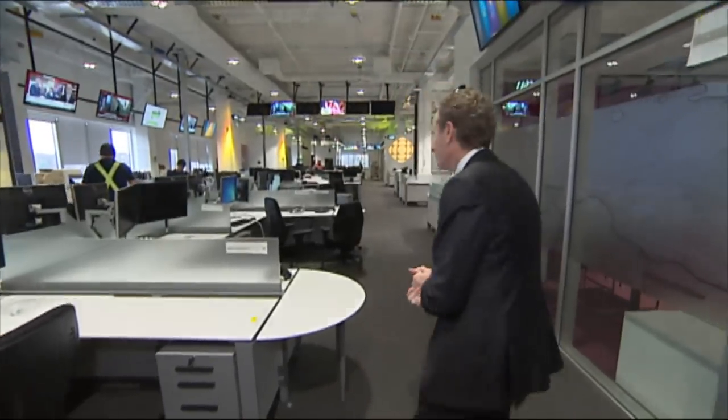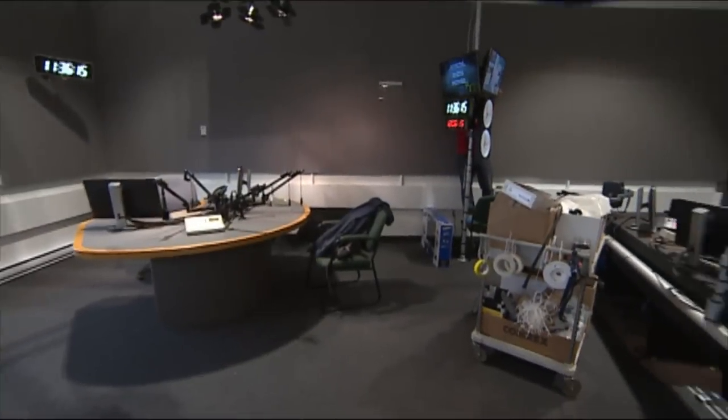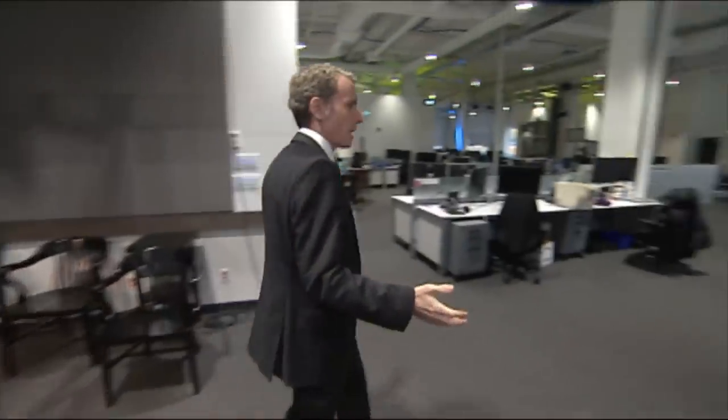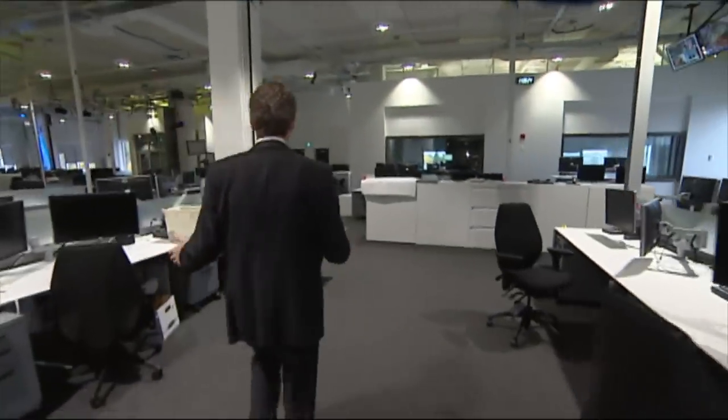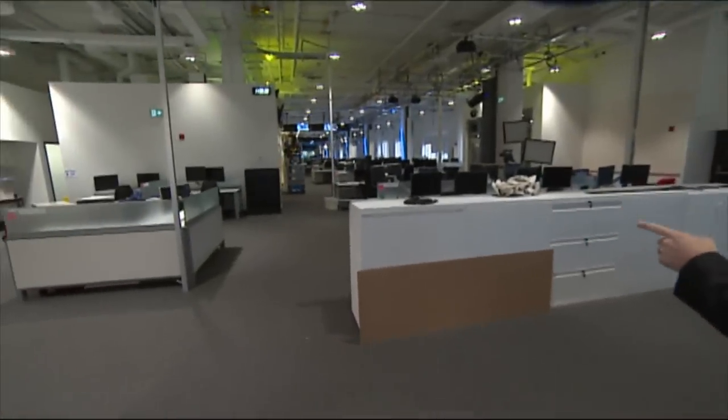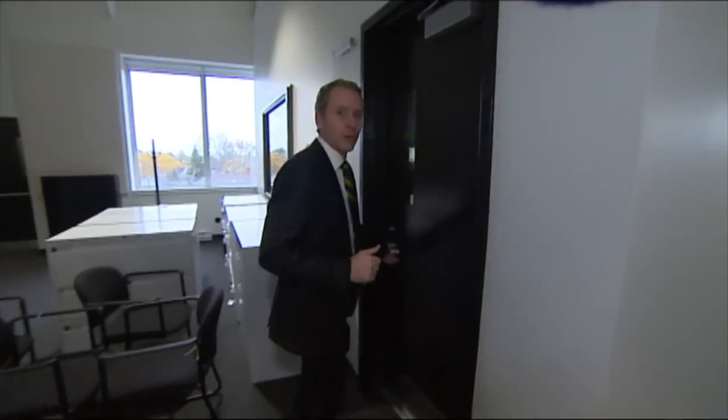Let's have a look now at the radio section. This is an open concept radio studio where our colleagues from Radio-Canada will be doing programs like their morning show. Alongside the other staff, reporters and producers will be working here in the newsroom. You really get the sense that this truly is an open concept building — hear the noise in the background, construction workers continue to do their work. They promise they will be ready in time for Monday and we're keeping them to that word.